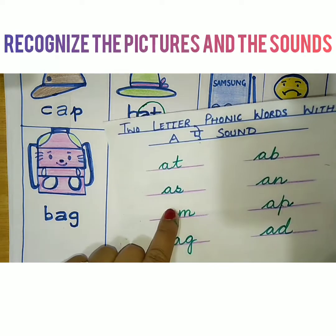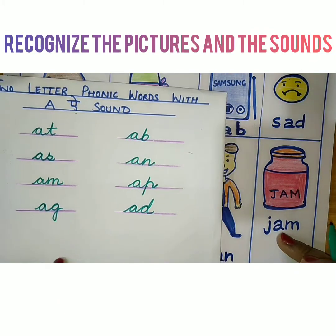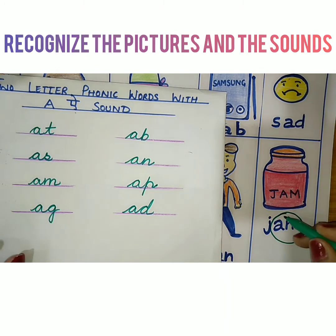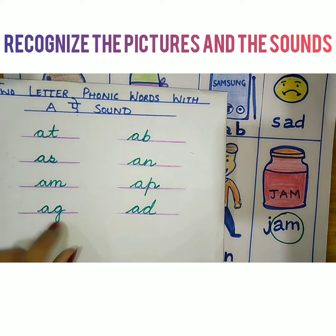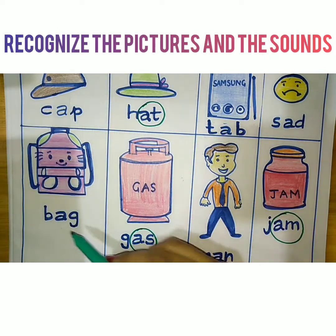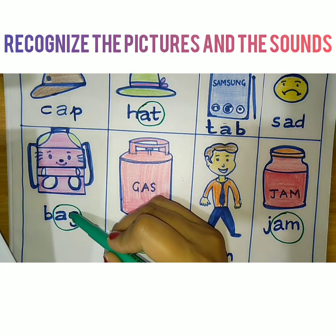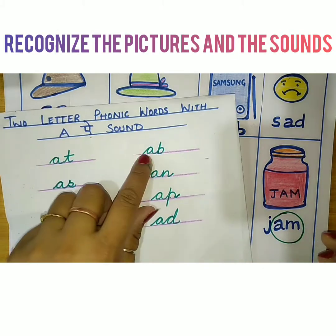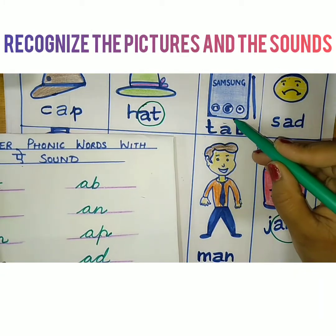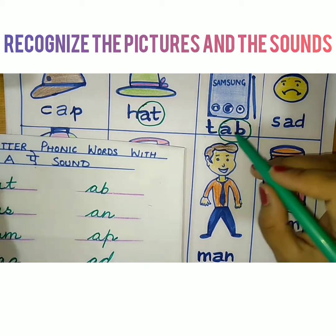Now the next word ending is AM. You have to find where AM is. AM is here — in the word jam, you will find AM, so I will circle AM. The next word ending is AG. Find out AG — here it is! In the word bag, we found AG. Now the next word ending is AB — here it is, in the word tab we found AB.